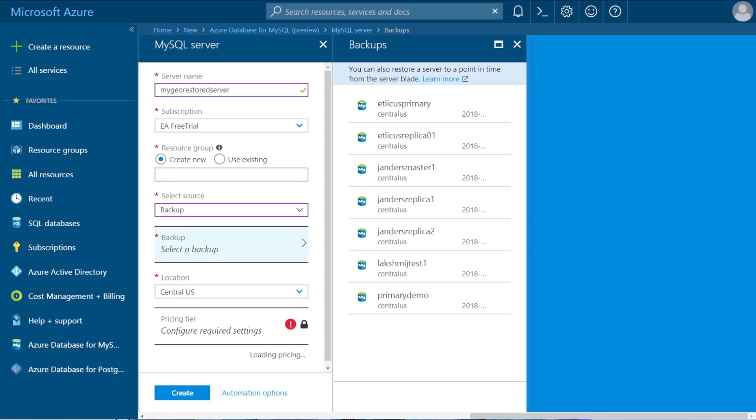What about backups and geo-redundancy? The service has built-in backups with a retention of up to 35 days for point-in-time restore. Backups can also be geographically stored in another region to recover from disasters. In this scenario, you create a server, select the source from backup, and select the geo-redundant backup option.